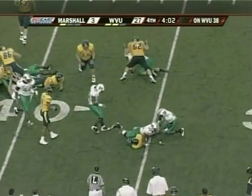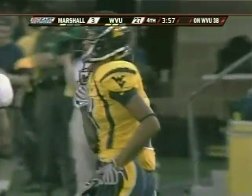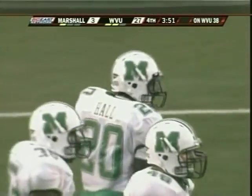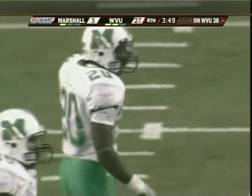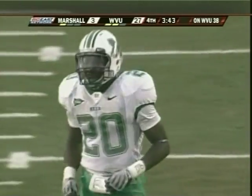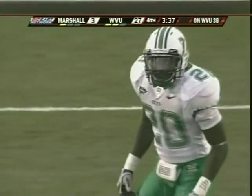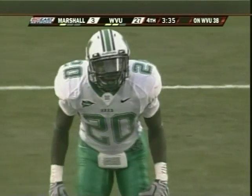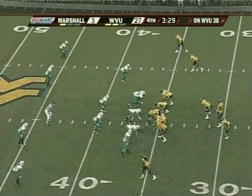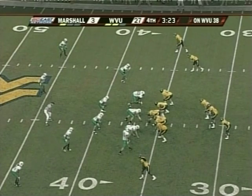He's hit this time and dropped for a loss back at the 36. Ashton Hall, the junior strong safety, on the play — a guy who started seven games a year ago backing up Aaron Johnson. Sammy Maroon, the tight end, just pancaked the Marshall player. There's been a lot of hitting out in the open field, but down on the line of scrimmage as well. You'd expect it from these two rivals. Second down.